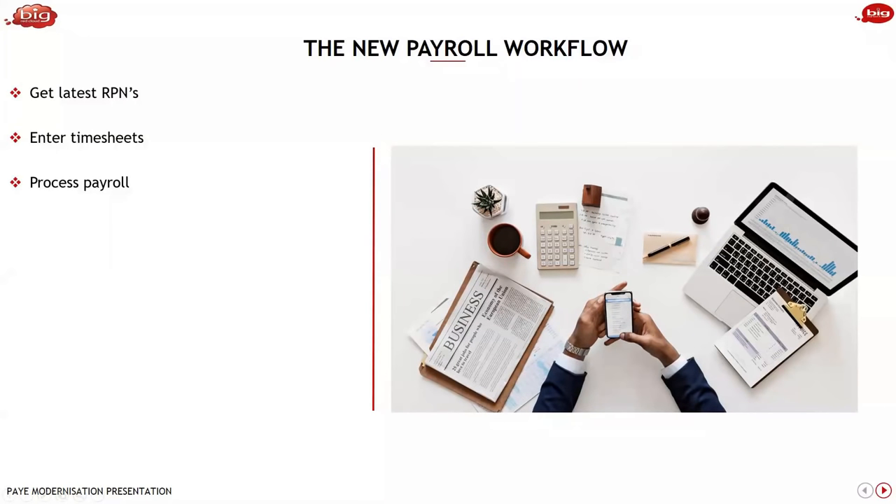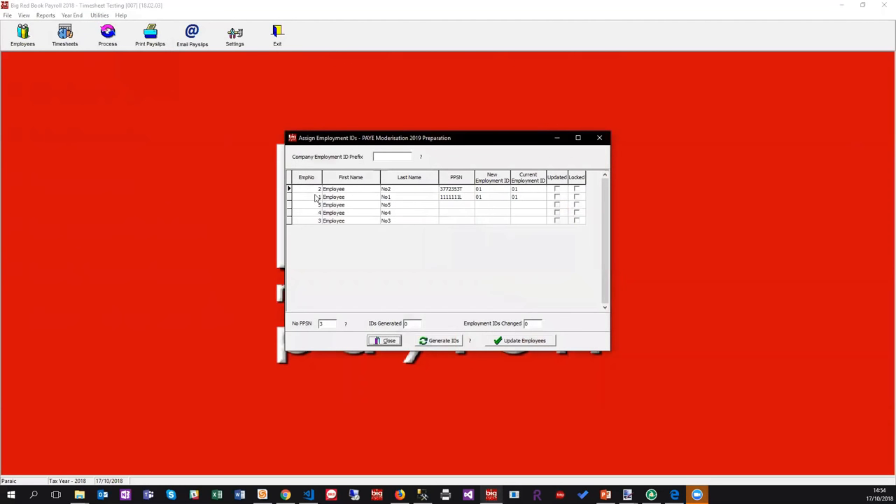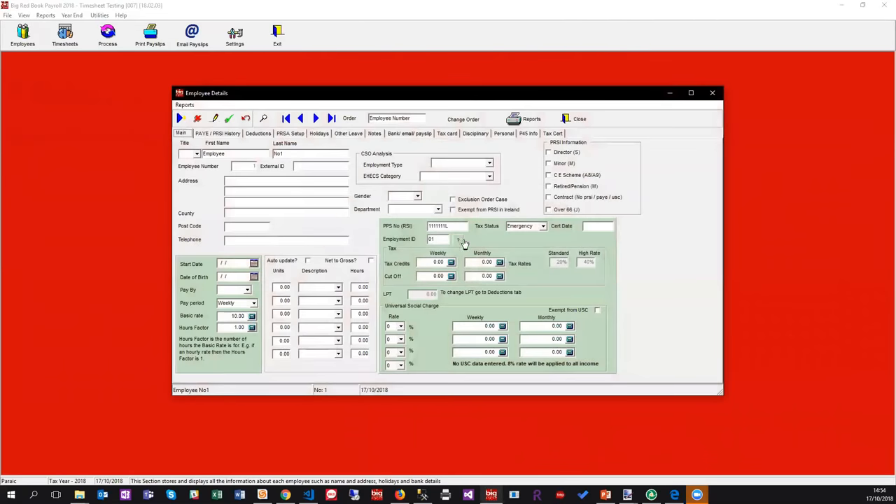Marcella is asking about allocating the employee ID. Going to utilities and employment IDs — you can simply generate them from in here. All we're doing is generating a sequential numbering sequence starting with one. You can also manually do it on the employee record if you want to do each one individually. You can also go to each employee record and key it in manually. So that's possible as well.